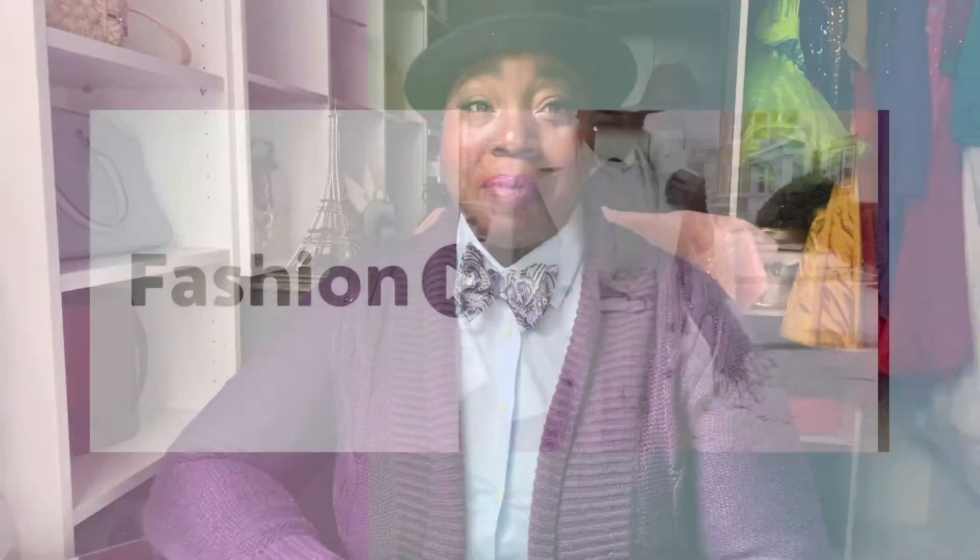Hello my lovelies, welcome back to my channel. If you're new here, hi! My name is Jakara and today I'm going to be talking about 10 Mother's Day ideas for this upcoming Mother's Day.